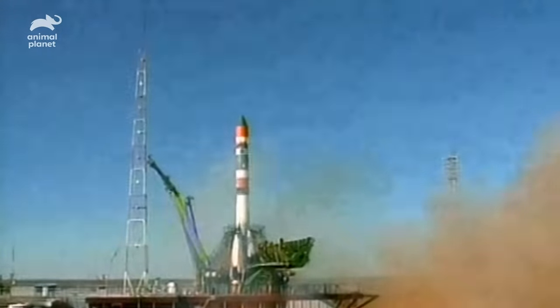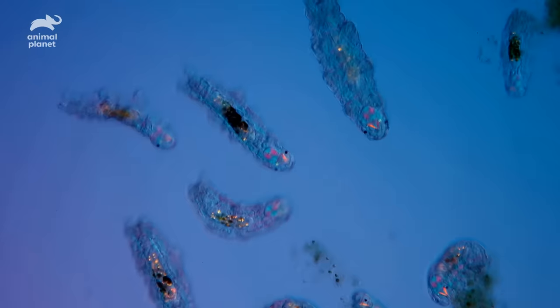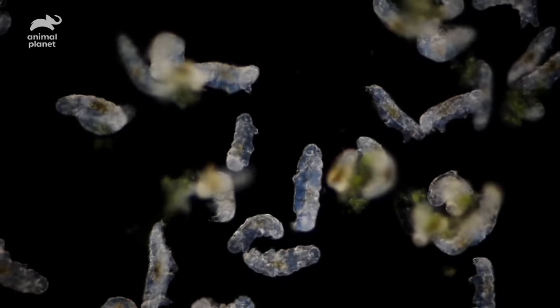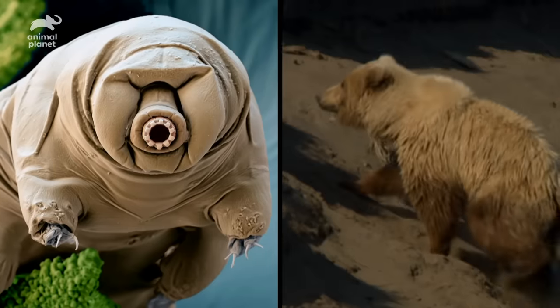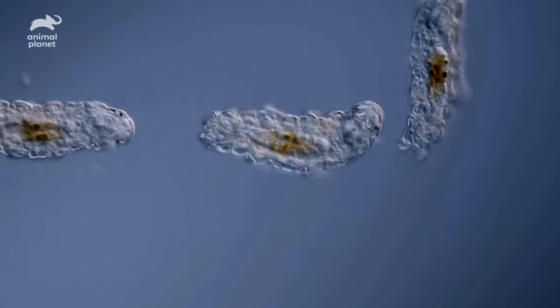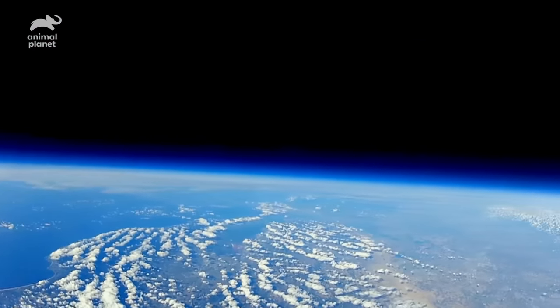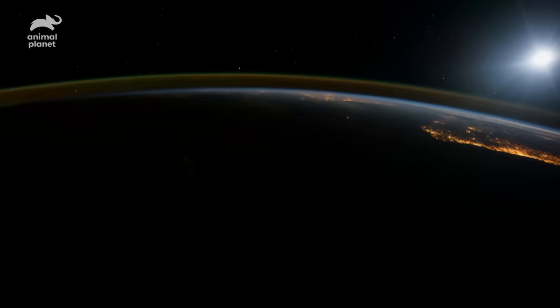Three, two, one. In 2007, the European Space Agency Photon M3 mission rocketed thousands of tiny tardigrades into space. These eight-legged and strangely cute micro animals are nicknamed water bears, because they usually live in water and if you really squint, they look a bit like minuscule bears. In their spaceship, far, far away from their home, these tiny astronauts were exposed to the vacuum of space. When they returned to Earth, to everyone's surprise, nearly all of them were still alive.